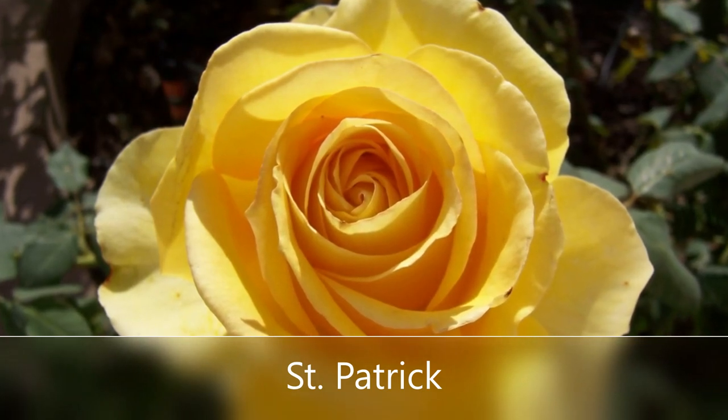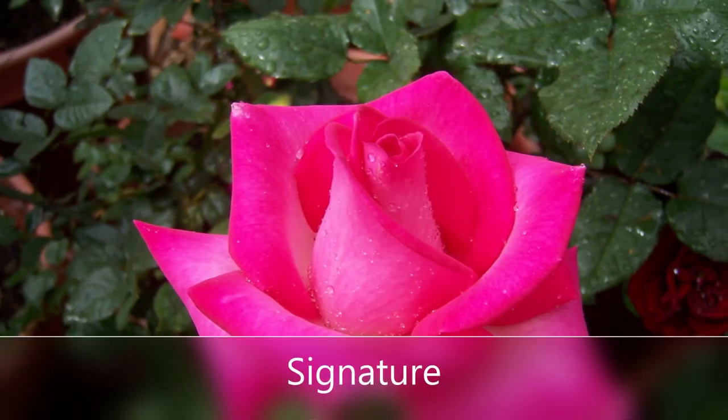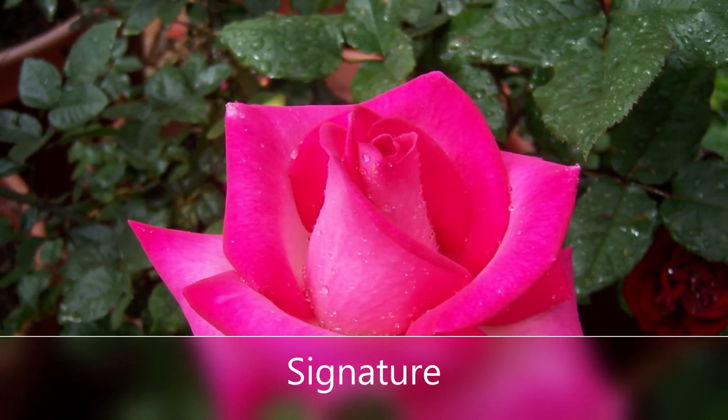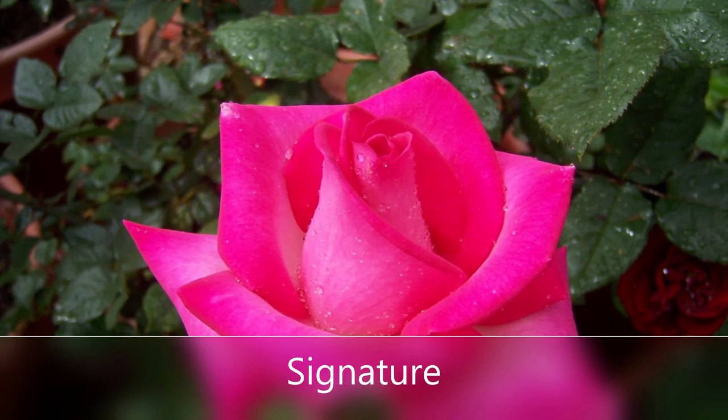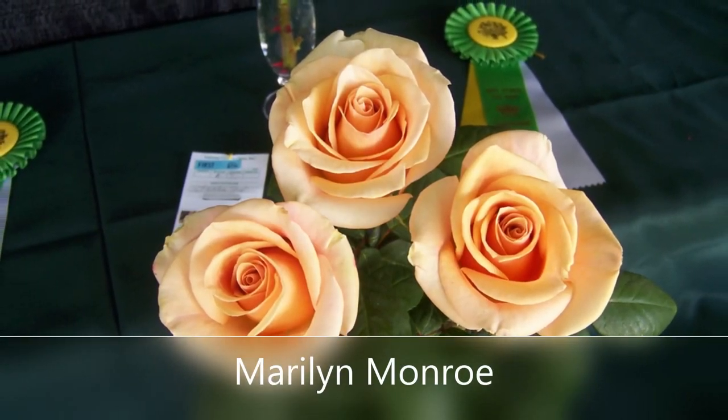St. Patrick's is kind of fun because it has a little bit of green tint as it's first forming. Signature is your classic big pink rose with lots of really vibrant color in the garden. These are big Hybrid T roses, one to a stem.